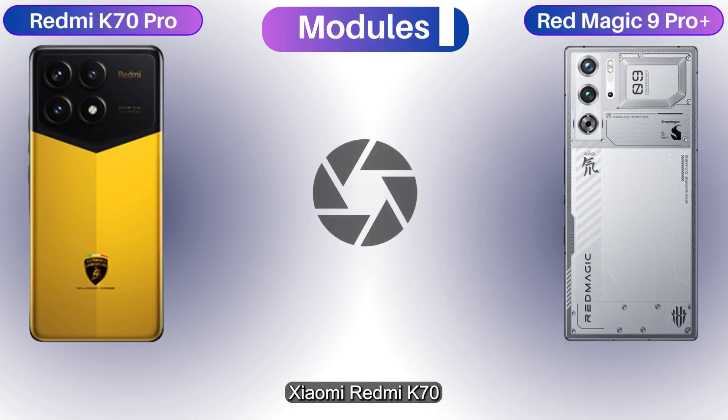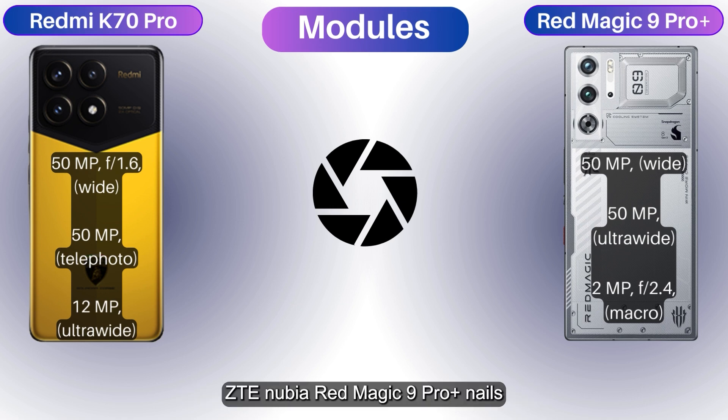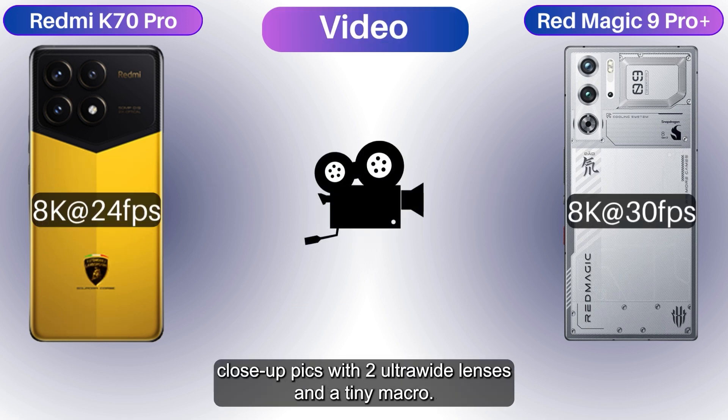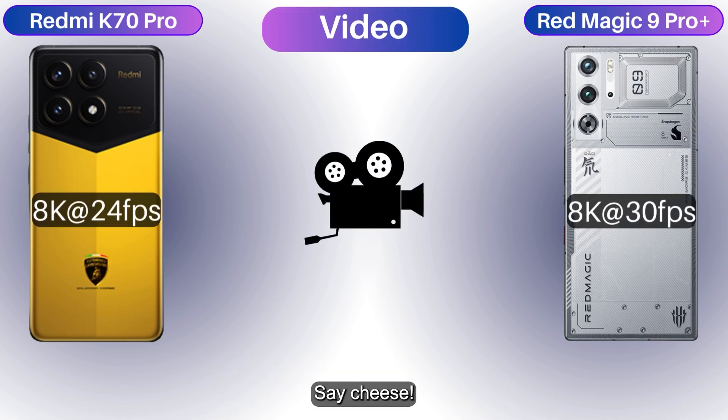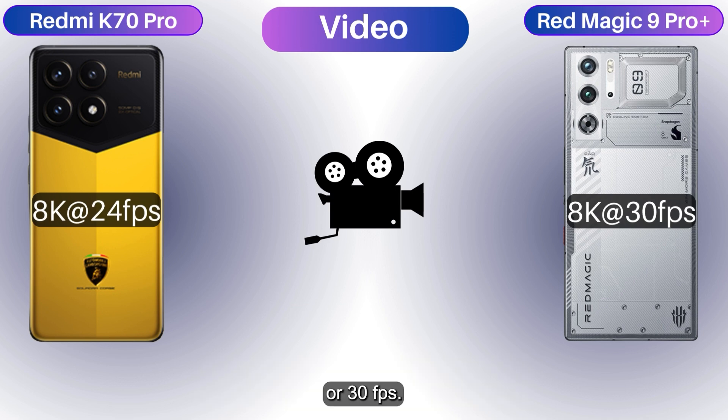The Redmi K70 Pro sports a triple camera setup: 50MP wide, 50MP telephoto, and 12MP ultra-wide. The ZTE Nubia Red Magic 9 Pro Plus nails close-up picks with two ultra-wide lenses and a tiny macro. No matter your phone, you can shoot awesome 8K videos at 24 or 30fps.